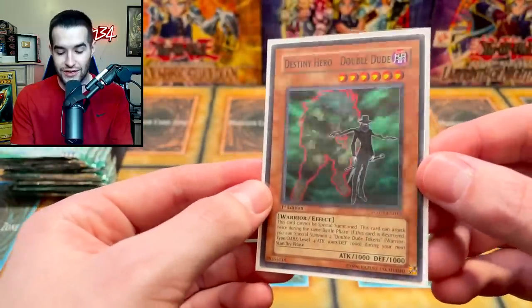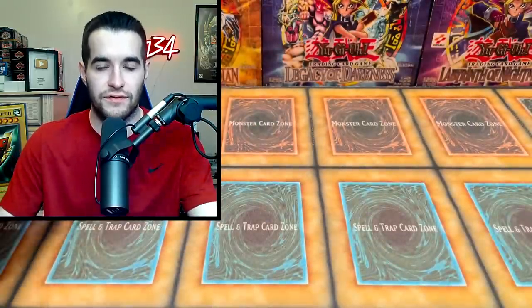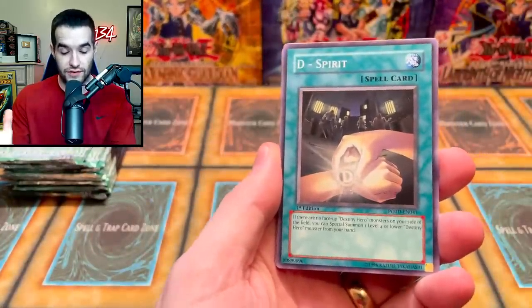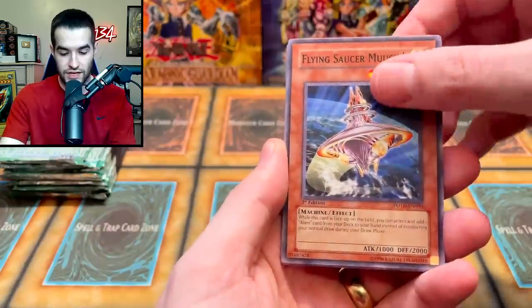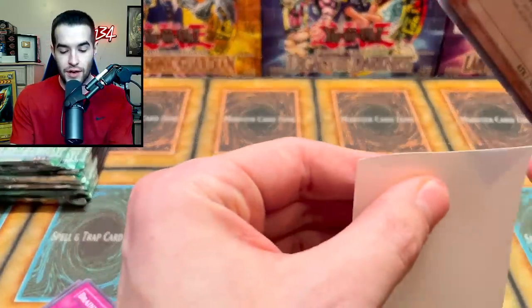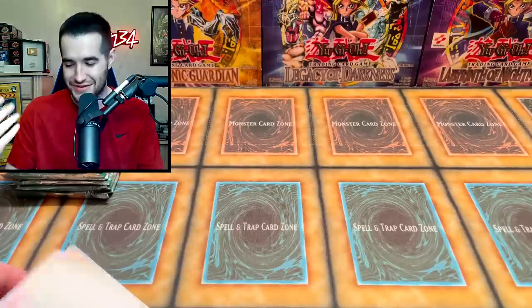Double Dude — we've pulled him twice, kind of makes sense. These sleeves — I like them more and more. The first time I used them I thought they were the best sleeves I'd ever used, and now I'm sure of it. They're not paying me — I genuinely really like these and I'm going to use them for my decks. Tara — and a Neospatian Flare Scarab ultimate rare! What a beautiful ultimate rare. We will sleeve it up with the MST Merch sleeves.